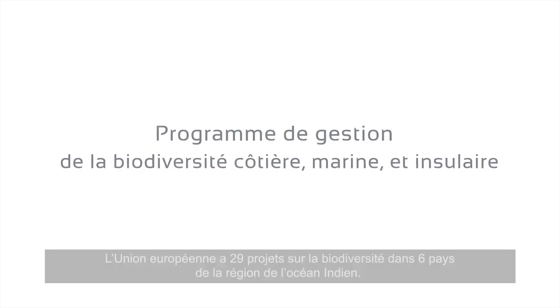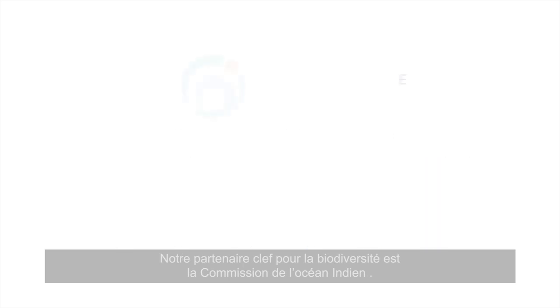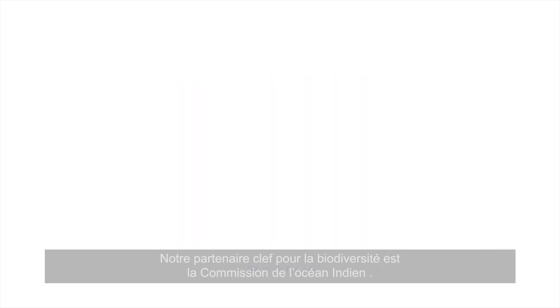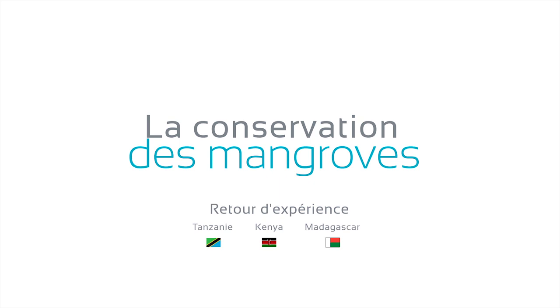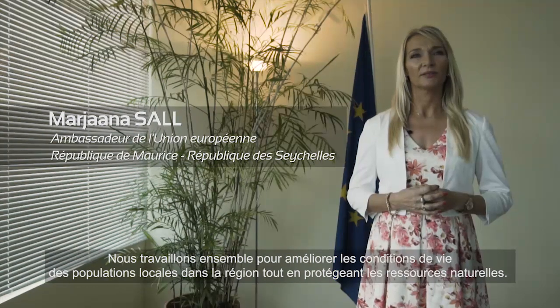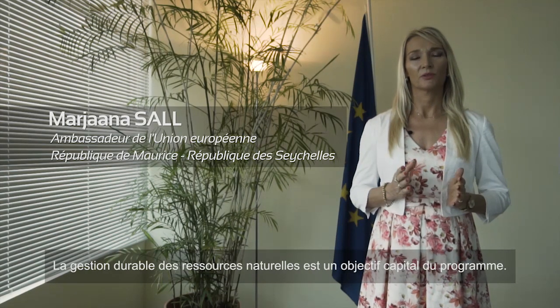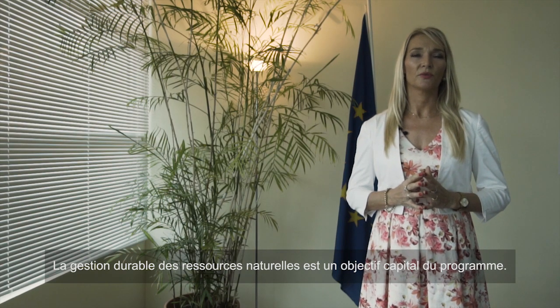The European Union has 29 projects in six different countries in the Indian Ocean region on biodiversity. Our key partner on biodiversity is the Indian Ocean Commission. We work together to improve the livelihoods of local populations in the region while protecting the natural resources. The protection of natural resources is a key objective of these programmes.